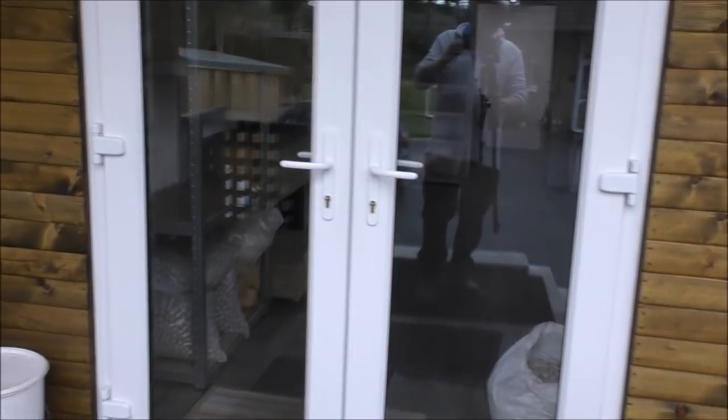Now I'm in a temperature controlled, fully insulated, light, spacious cabin. Okay, let's just dive straight into it.